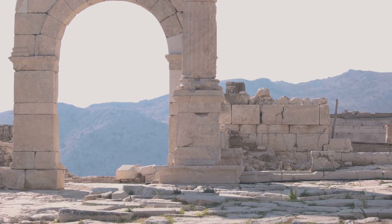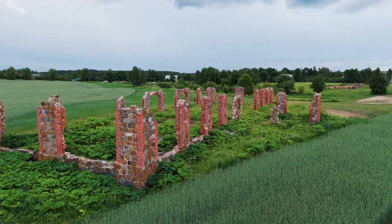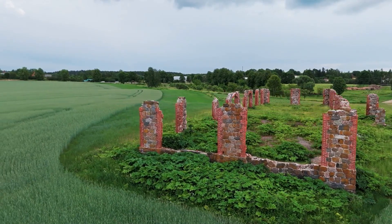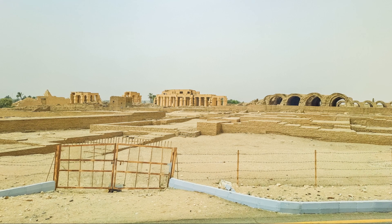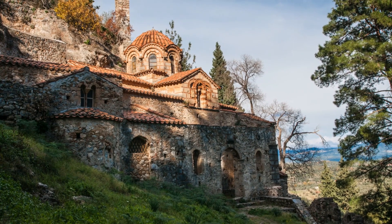Forget the old round-to-rectangular progression idea — these guys were all about innovation and experimentation. This discovery not only changes the timeline, but also gives us fresh insight into the social and technological fabric of those times. As permanent settlements and agricultural economies started to take root, building practices became more standardized. But before that, it was a wild era of architectural creativity.